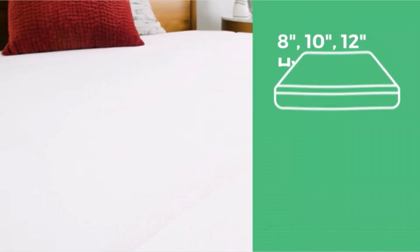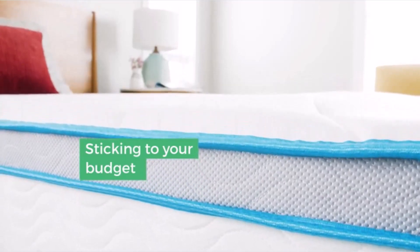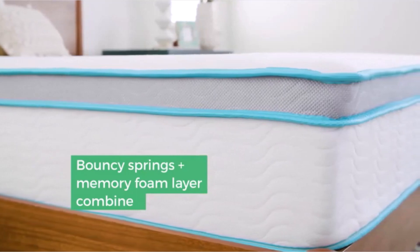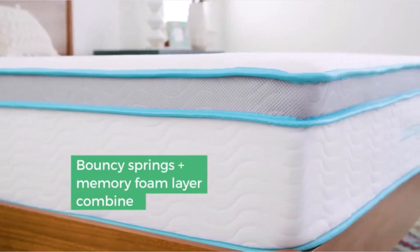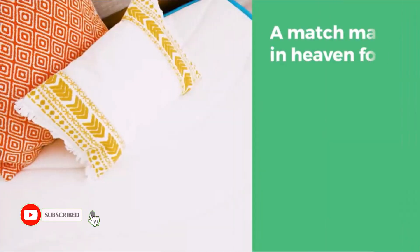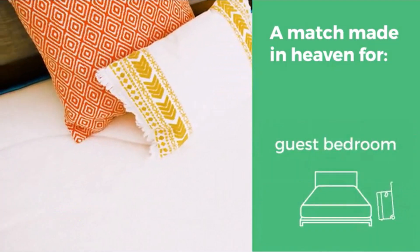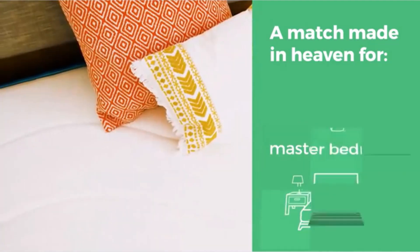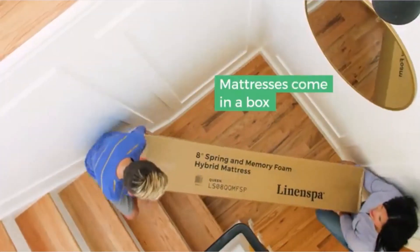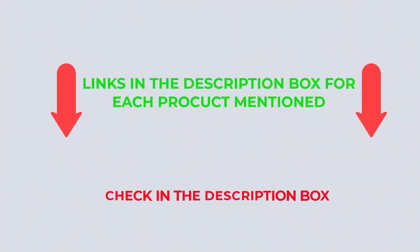For individuals seeking a medium-firm twin mattress, the Linenspa 8 Memory Foam and the Innerspring Hybrid Mattress are fantastic options. There are many mattress products available to choose from, each with different characteristics, benefits, and prices. After an extensive investigation, I discovered that these products benefit people like you. If you want to know about the price and other information, check my description. Let's watch the video without further ado.